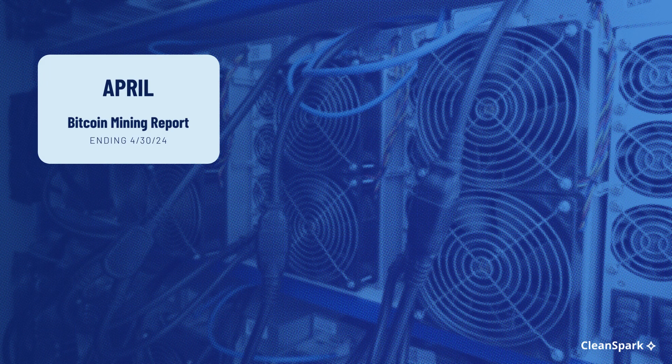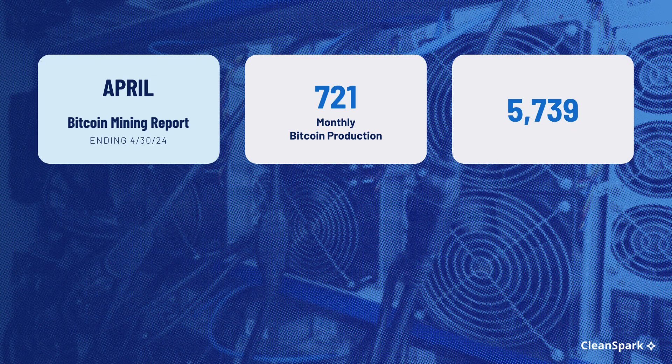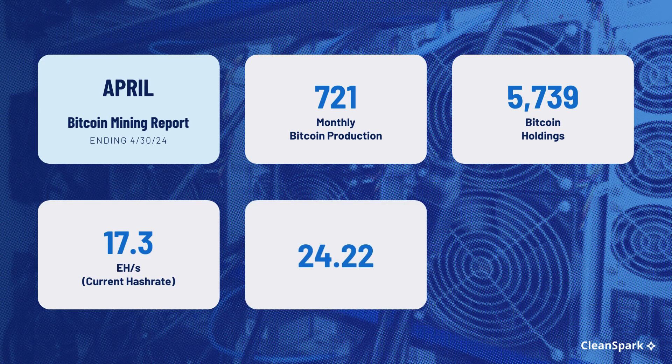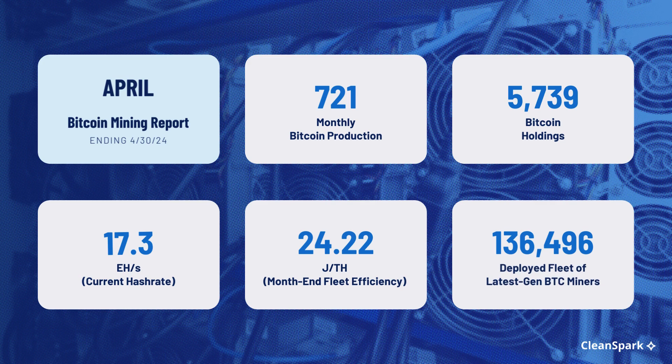Here are CleanSpark's April mining numbers: 721 monthly Bitcoin production; 5,739 Bitcoin holdings; 17.3 exahashes per second current hash rate; 24.22 joules per terahash month-end fleet efficiency; 136,496 deployed fleet of latest generation Bitcoin miners.